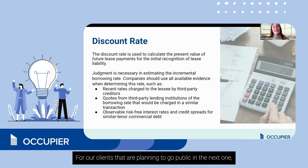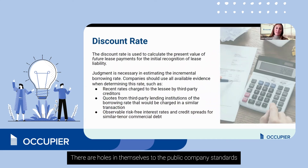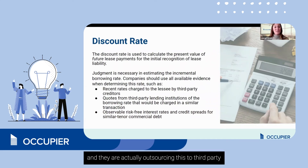For our clients that are planning to go public in the next one, two, or three years, they're holding themselves to public company standards and are actually outsourcing this to third-party valuation firms, because they might not have all the tools and resources in-house to figure out what their incremental borrowing rate is.